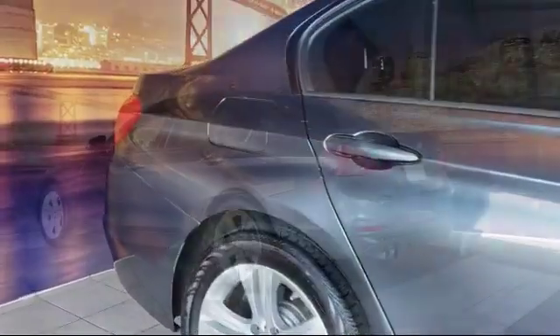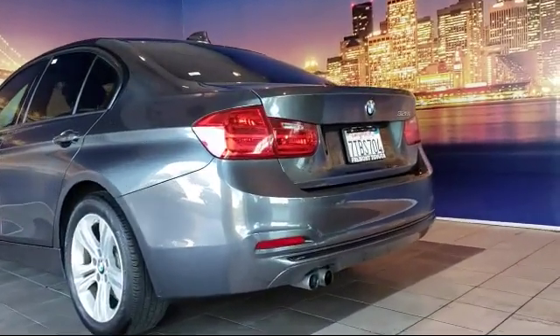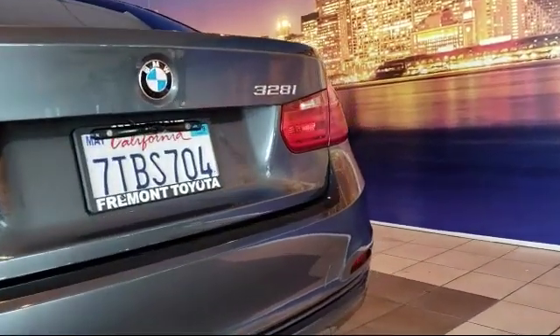Power driver's seat, nine-speaker audio system, hands-free Bluetooth and USB audio connection, rear air conditioning, and has less than 40,000 miles on the odometer.